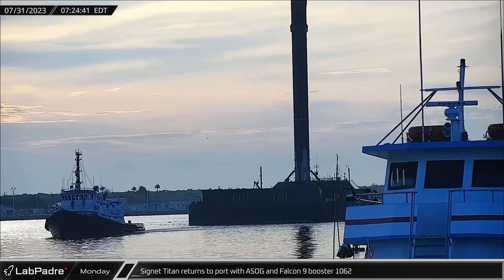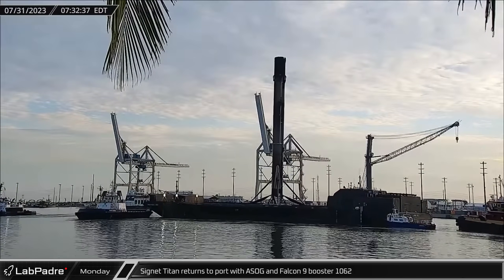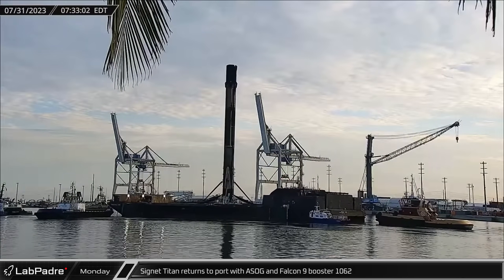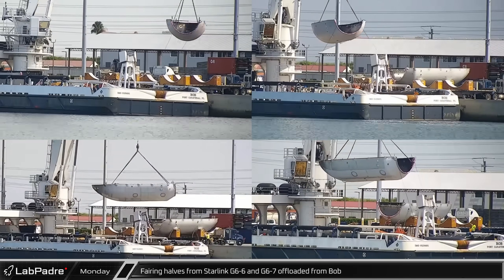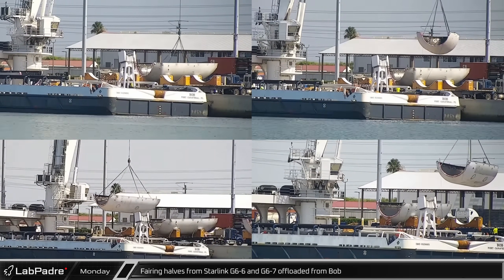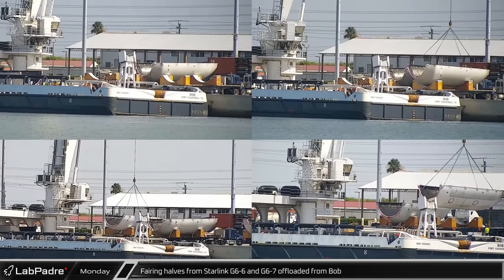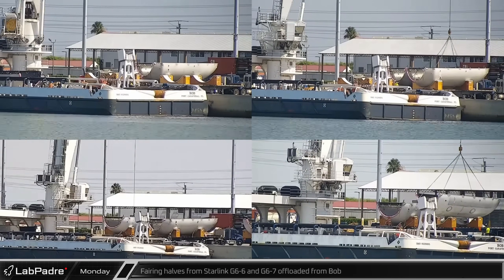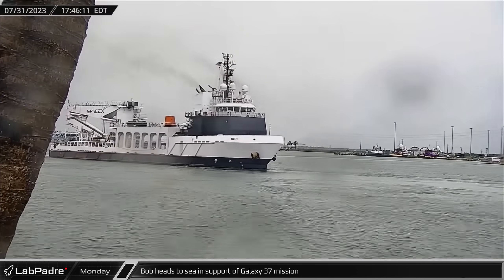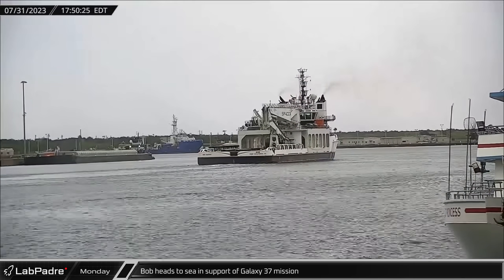First thing Monday morning, Tug Signet Titan towed A Shortfall of Gravitas and Falcon 9 Booster 1062 back into port following this rocket's 15th successful mission. A short time later, the four fairing halves from Starlink Group 6-6 and 6-7 were offloaded from Bob and moved to the dock for their return to SpaceX's refurbishment facilities. Just hours after offloading the fairing halves, Bob left the dock and headed back out to sea for recovery operations in support of the Galaxy 37 launch.